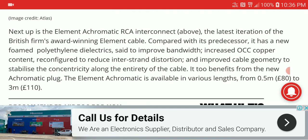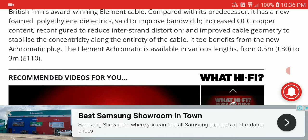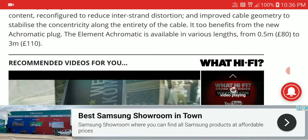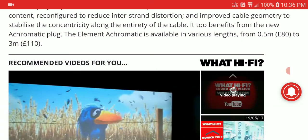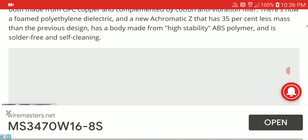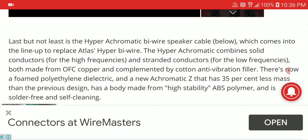They claim this cable is made very well to give you good performance. They've improved bandwidth and increased the OCC copper quality. They're saying the cable is able to give you enhanced performance. But I don't know how this will translate to real-world usage — you start questioning whether it really works that well.